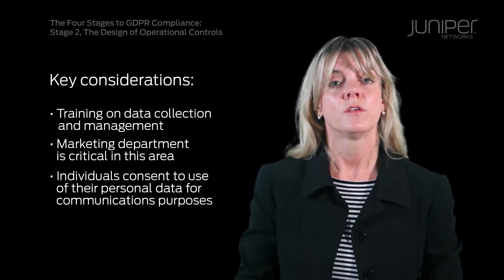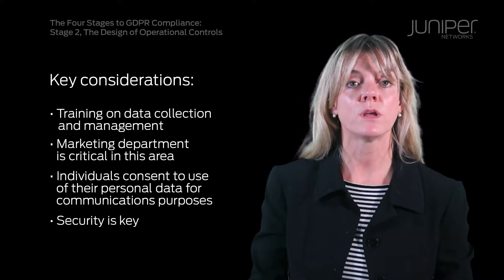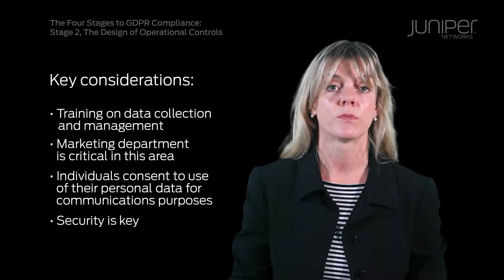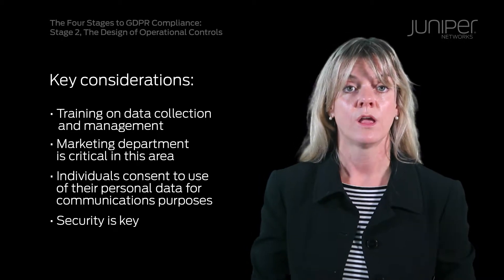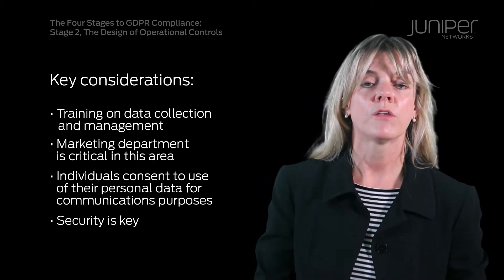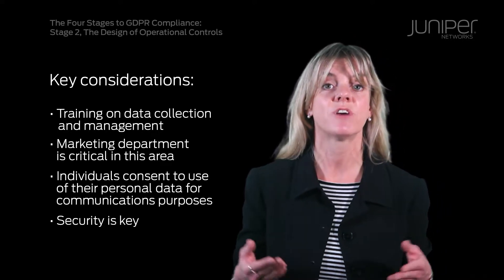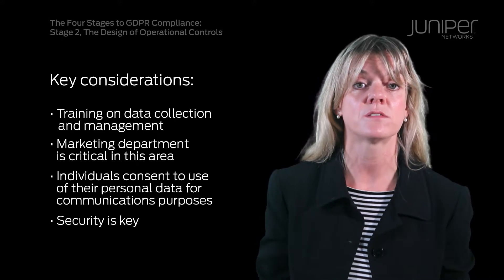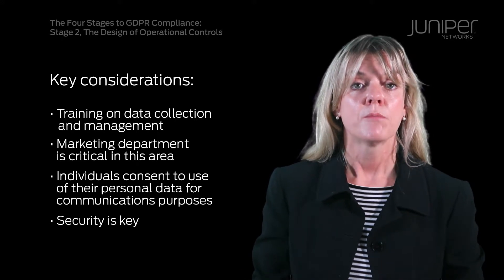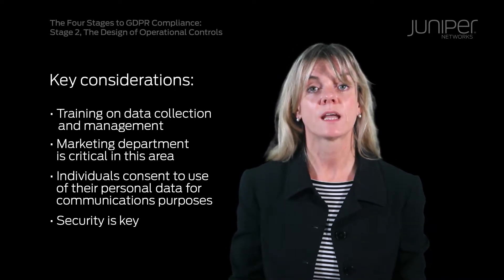For us, security is high on our agenda anyway, as we already have an exchange of data happening with our customers. The implementation of internal access controls will be the biggest challenge, as we don't want to hamper the efforts of our engineering department in devising new solutions, so their access to customer data is essential. Making sure this data is anonymized will be something we tackle at a later date.